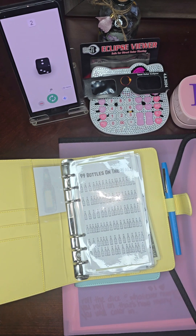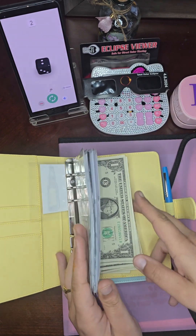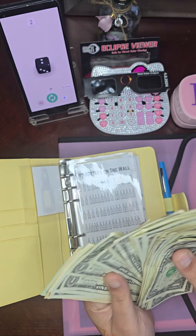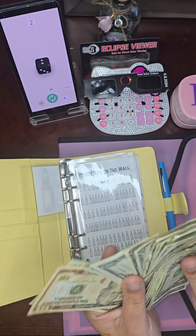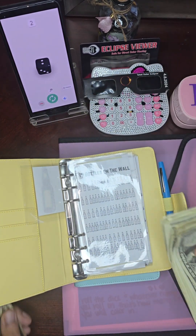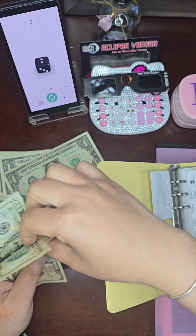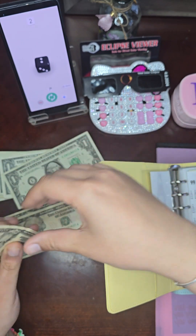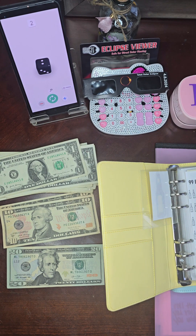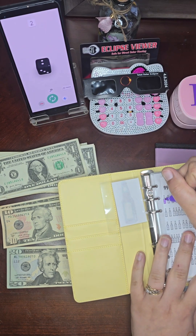Two — awesome! I'm so excited, you guys. We didn't even count our money, so today we are working with $85. Some of these bills are literally brand new — they're stuck together — so I pre-counted and we have $85. We just rolled two, so we colored in two bottles.